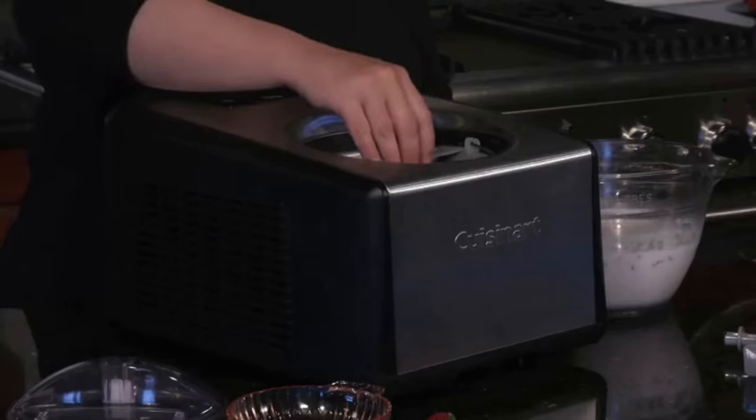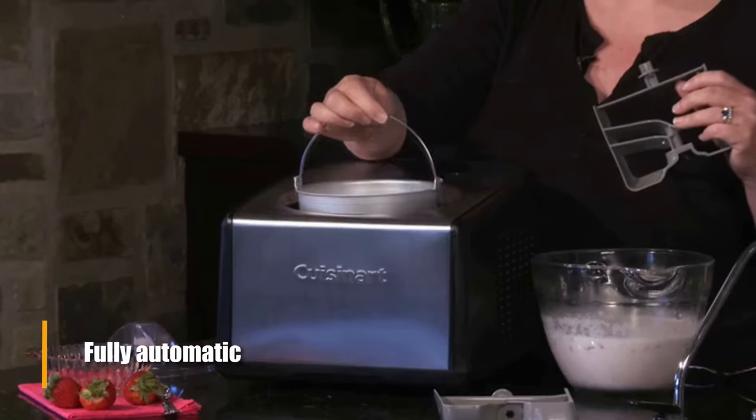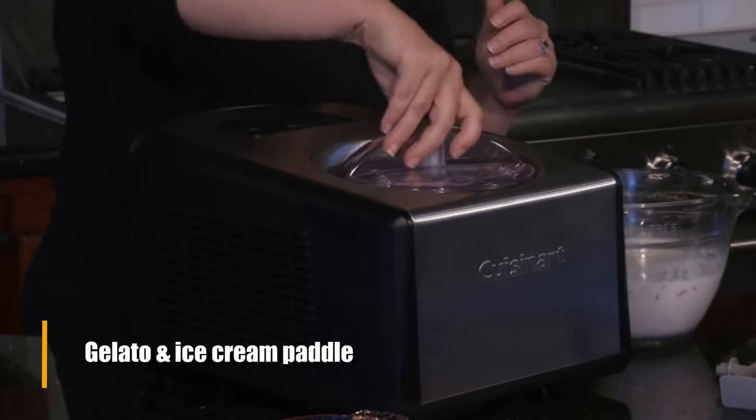The product's appeal is the price and energy-saving motor — a perfect choice for the frugal shopper. Number three: the Cuisinart compressor ice cream and gelato maker. While also not a very large product, this one is fully automatic and it comes with a gelato paddle as well as an ice cream paddle.